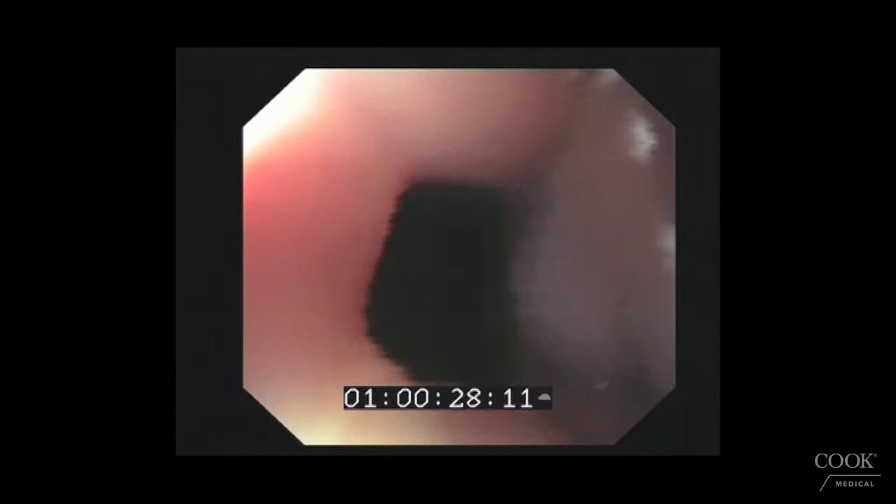Michael presents the first video. Thanks, Jacques. So Jacques, this is an 85-year-old medical professional, actually a doctor, who was referred with biopsy-proven high-grade dysplasia within a short segment of Barrett's, and this is his index endoscopy.